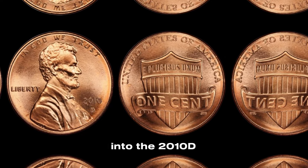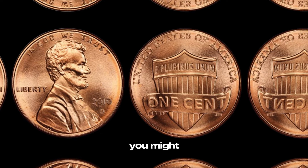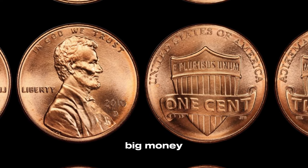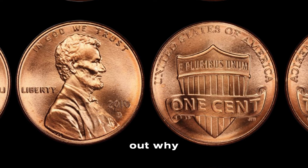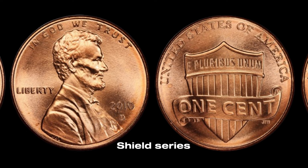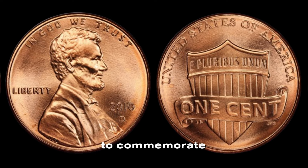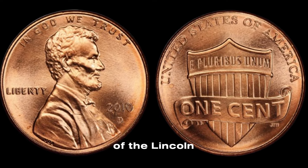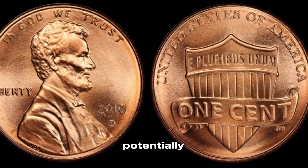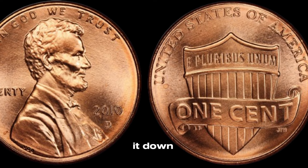We're diving into the 2010 D Lincoln penny. You might think it's just another penny, but some of these coins can be worth big money. The 2010 D Lincoln penny is part of the Lincoln Shield series, which was introduced to commemorate the 100th anniversary of the Lincoln cent. But what makes a seemingly ordinary penny from 2010 potentially valuable? Let's break it down.